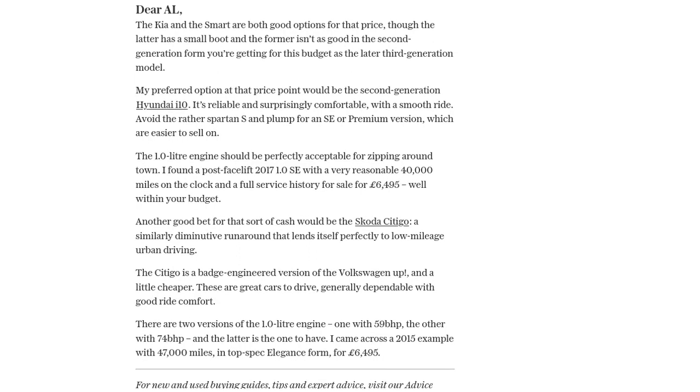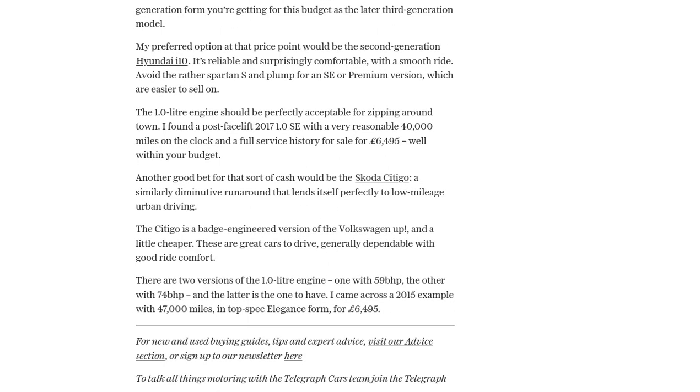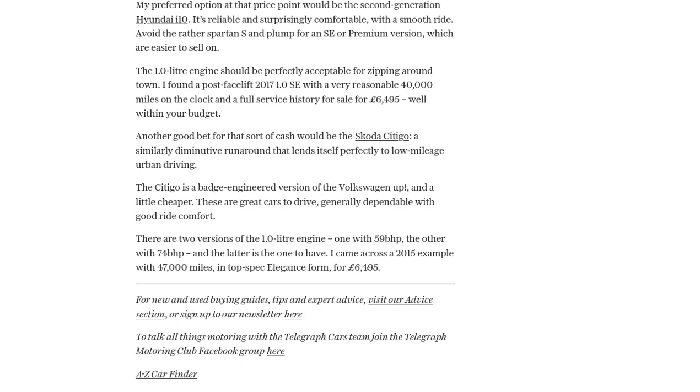So AL, you have two great options to choose from: the Hyundai i10 and the Skoda Citigo. Both are reliable, comfortable, and perfect for low-mileage urban driving. Make sure to check them out and see which one suits your needs best.